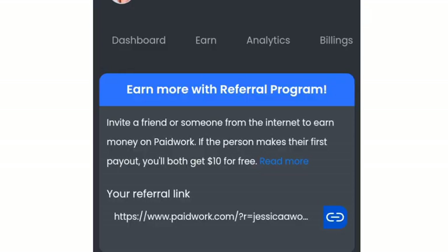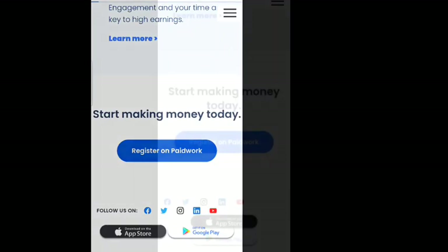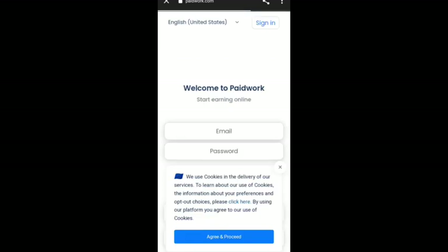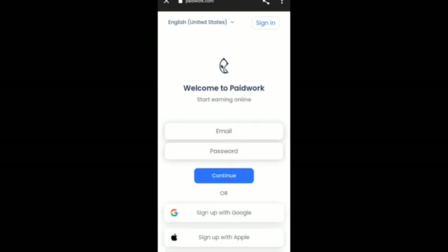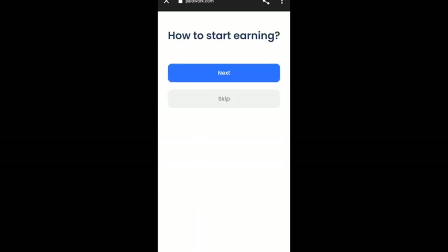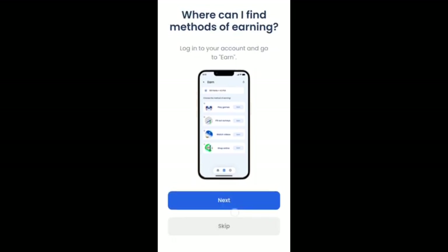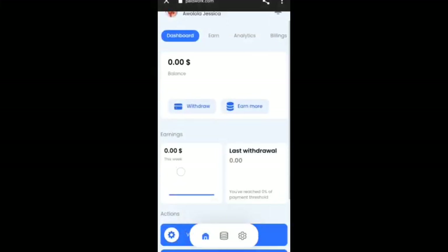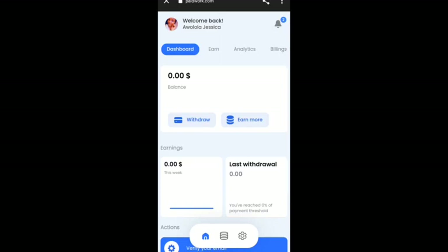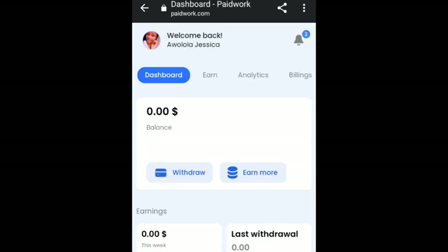The platform states: invite a friend to earn money on PaidWork, and if they make their first payout, you both get $10 for free. To register, click the link in the description, then click 'Register on PaidWork.' You can sign up using your email or with Google — I'll click 'Sign up with Google' to make it faster. After a quick guide, you'll reach your dashboard. The next important step is to verify your email — go to your email, click verify your account, and your account will be verified successfully.